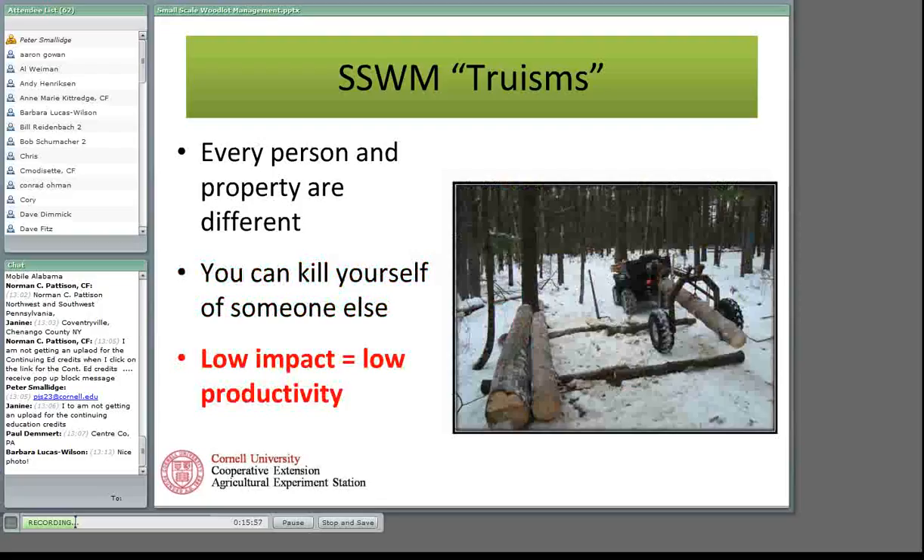Low impact is low productivity — this was a hard lesson and one I have to keep reminding myself of. It's really hard to produce. When you have an ATV and an arch and you're bringing your logs out one at a time, you really get a sense for that low productivity. But it's truly low impact. On about 38 acres of thinning, I bumped only one tree — a very small thing. I'll show a picture of that one tree later. I'm averaging about 100 board feet per hour with this kind of setup.